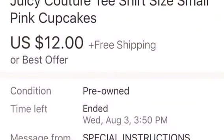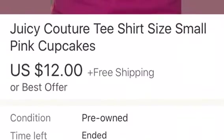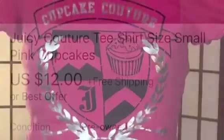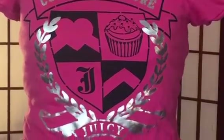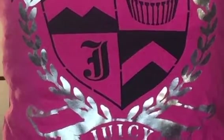I sold a Juicy Couture t-shirt for $12 with free shipping, and I picked it up for about 30 cents. You were with me on the Chicago ride-along — they had a special that Sunday where three clothing items of a certain color were a dollar. I picked up a bunch of things I thought my daughter might like or I could sell. She didn't care for this one, so we put it up on eBay and Poshmark, and it sold on eBay first. That sale pretty much paid for my entire shopping trip that day.